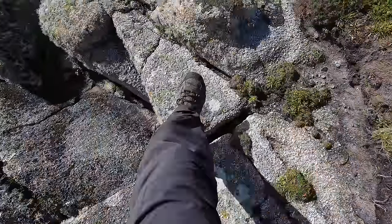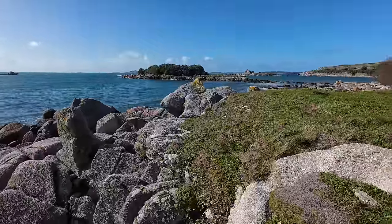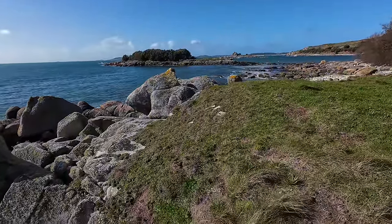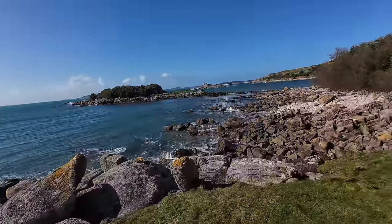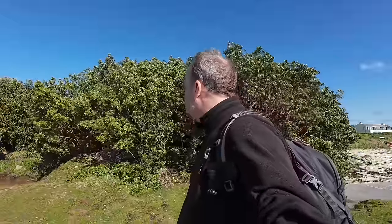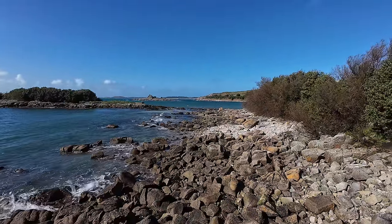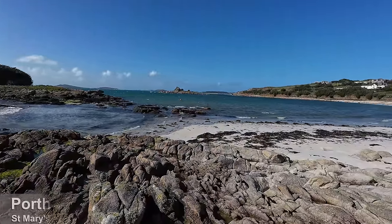That small beach I was just walking on — I'm not even sure it had a name. At the end of it was a small rocky outcrop I couldn't resist scrambling over, and that brought me to Porth Lou Beach with more extensive views towards the sea. In the summer season you'll also be able to watch the many smaller ferries taking people to and from the outlying islands such as St Martins and Tresco. Behind Porth Lou Beach was a small boatyard.